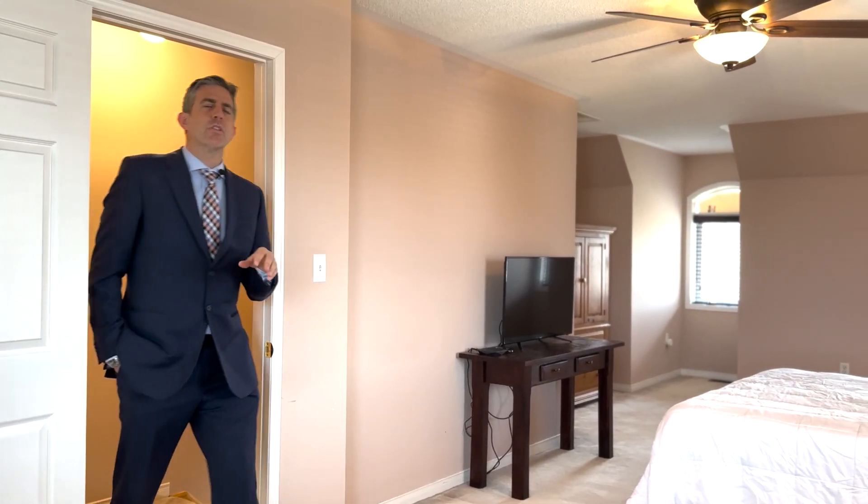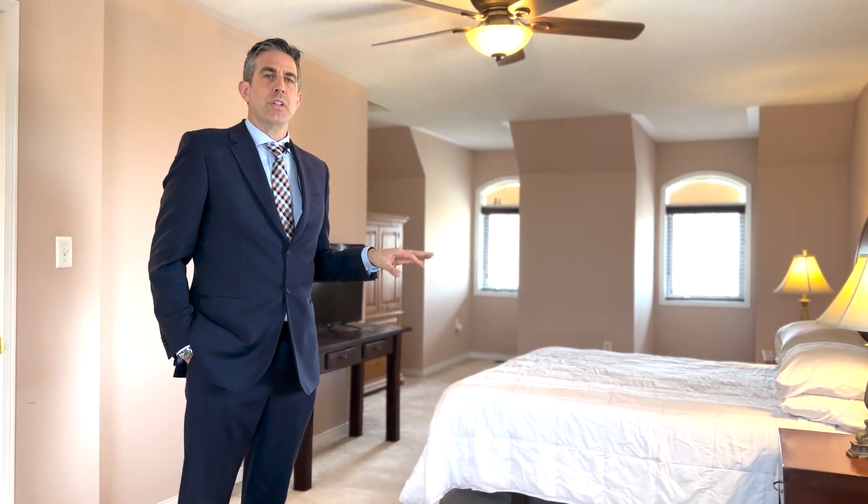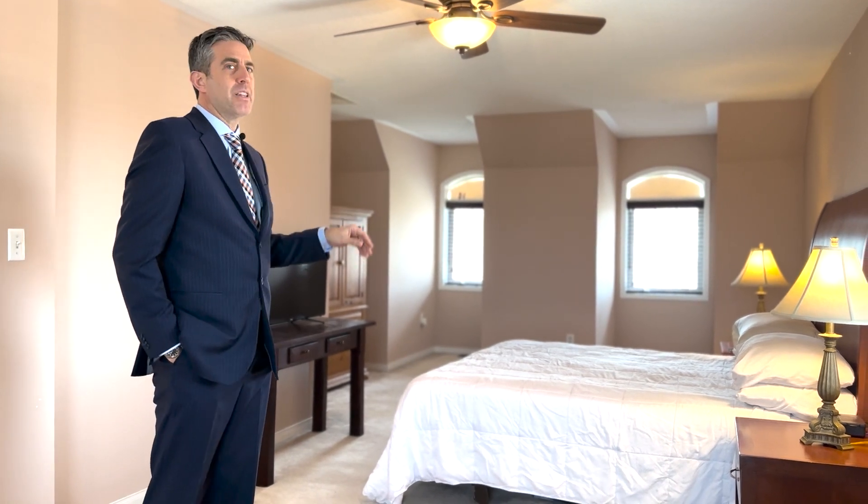We're at the third level of 13 Judy's Grow Avenue. This level is entirely dedicated to the primary suite. It features a closet, full bath, and a sitting and bedroom area.